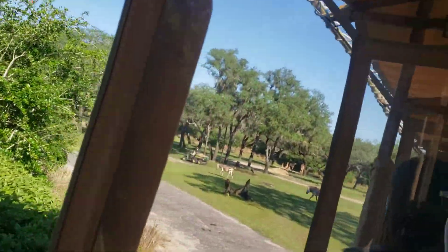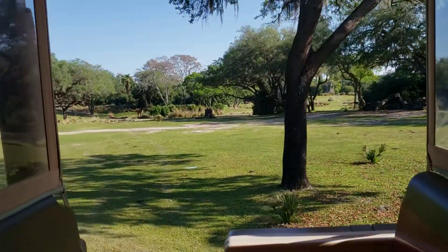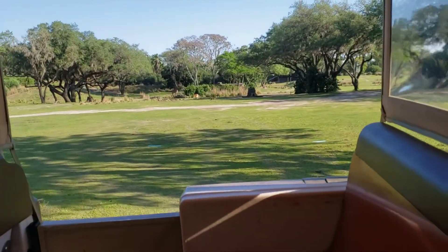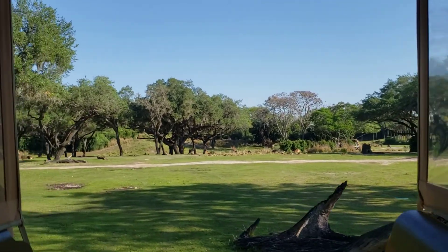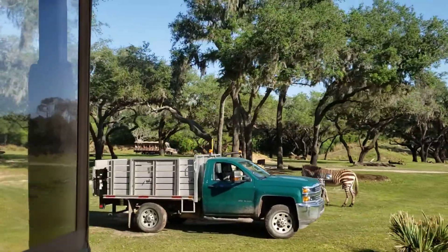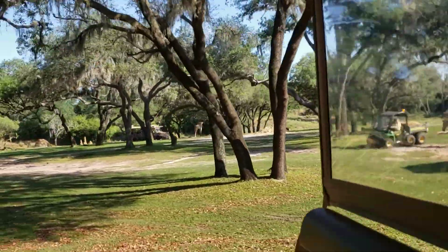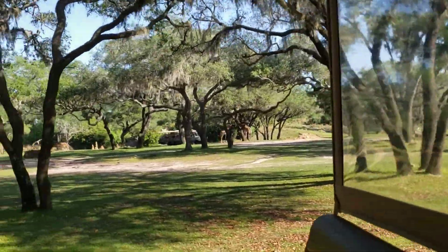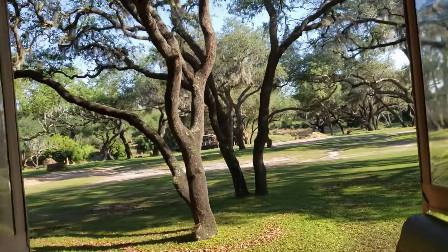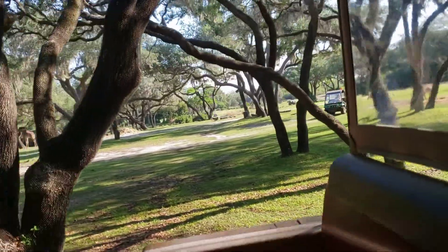Now it looks like the first animal we are going to come up on is going to be the zebra. These guys right here happen to be mountain zebras, and the way you can tell that is if you look close, their bellies are white — the stripes do not go all the way through. Mountain zebras are the most endangered of the zebra species. A group of zebras is called a dazzle. Zebra stripes are also unique — no two are alike, they're like a fingerprint. They may look alike at a glance, but if you really look close you can see little notches and dips in the stripes.